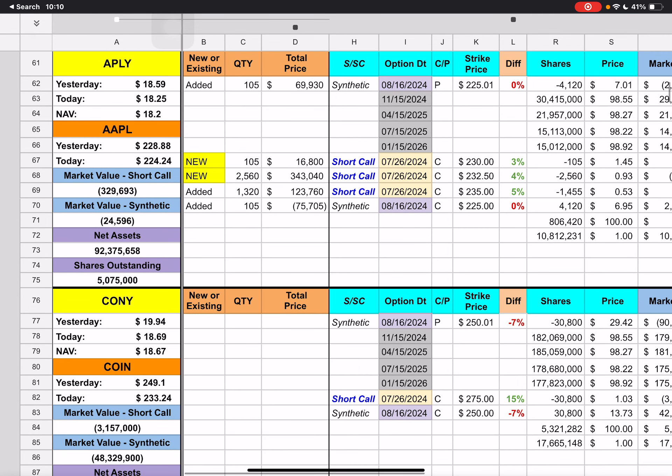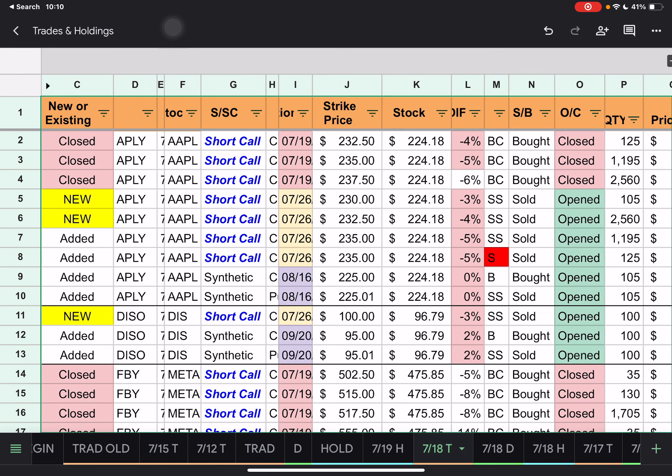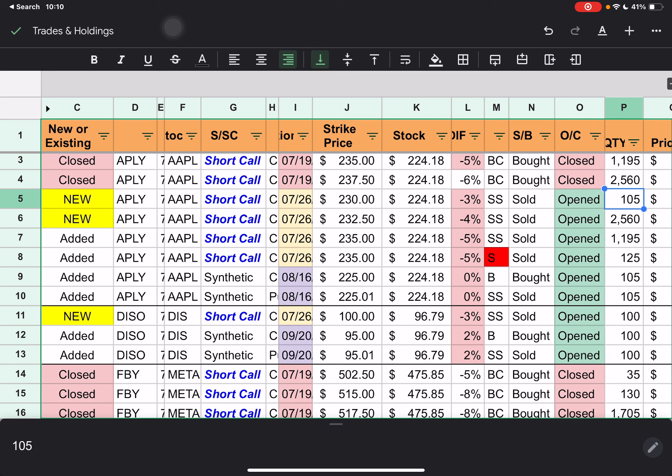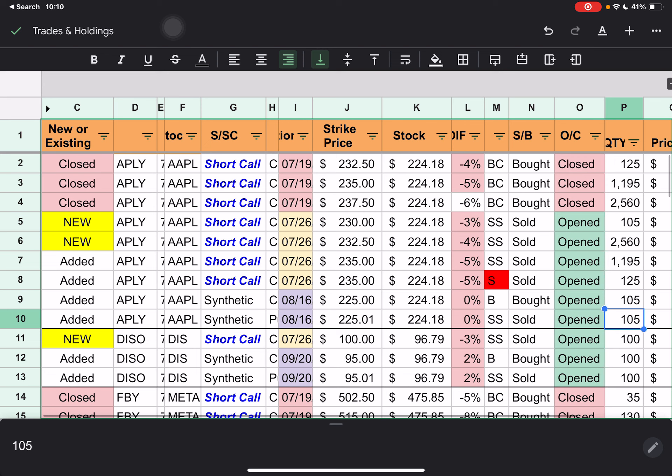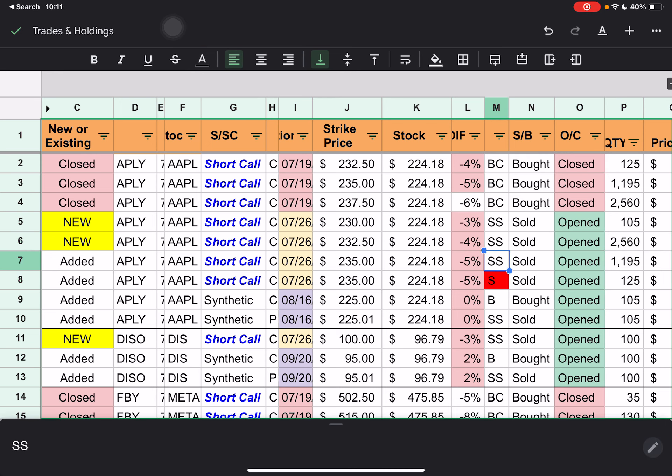APTLY has some trades going on. They've added 105 contracts where people have been buying in — 105 for a short call and 105 for the synthetic. The rest of these will be closing out the short calls that were going to expire tomorrow, and then we have those for next week. This one is just red because it was coded wrong — I had to hard type over all of my formulas. It should have been SS just like the rest of these, but nothing for you to worry about there.